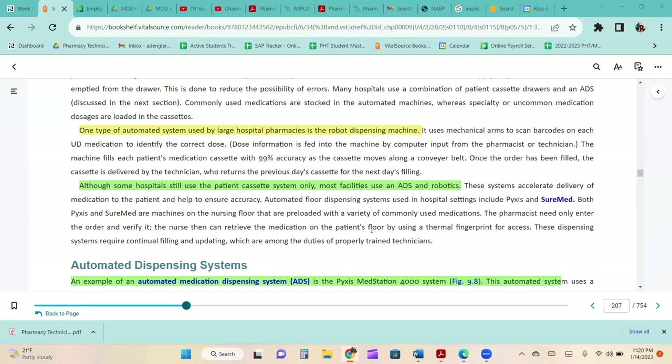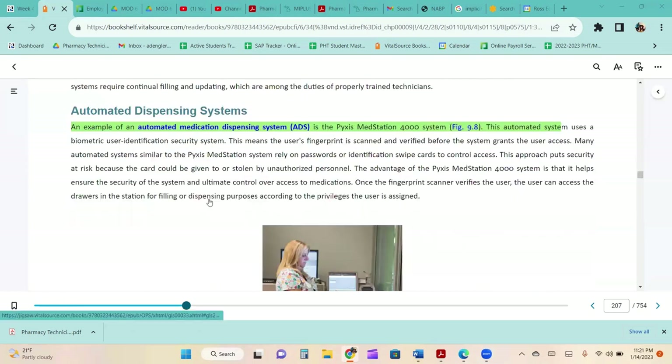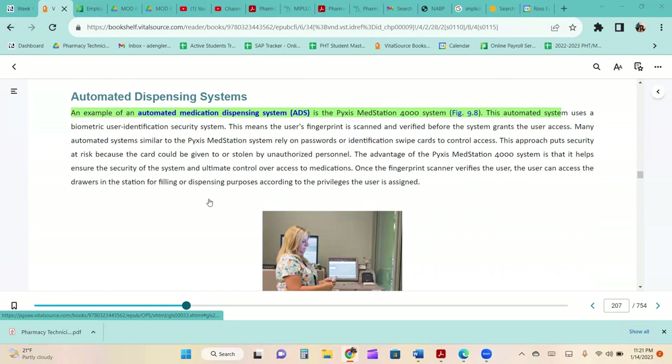One type of automated system used by large hospital pharmacies is the robot dispensing machine, which uses mechanical arms to scan barcodes on each unit dose medication to identify the correct dose. An example of an automated medication dispensing system is the Pyxis MedStation 4000. This system uses a biometric user identification security system, meaning the user's fingerprint is scanned and verified before access is granted. Many similar systems rely on passwords or identification swipe cards to control access.